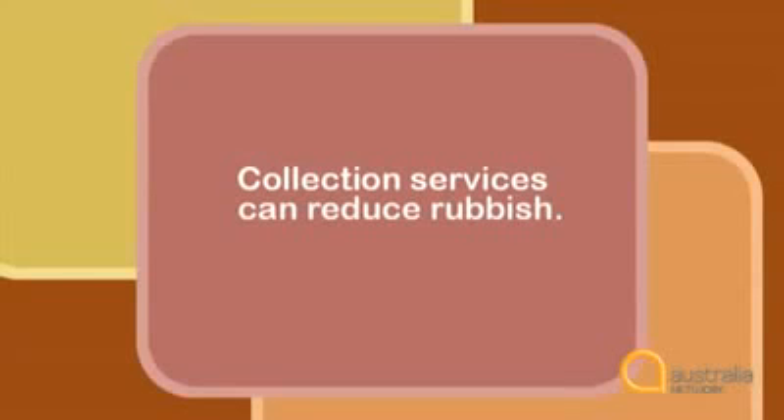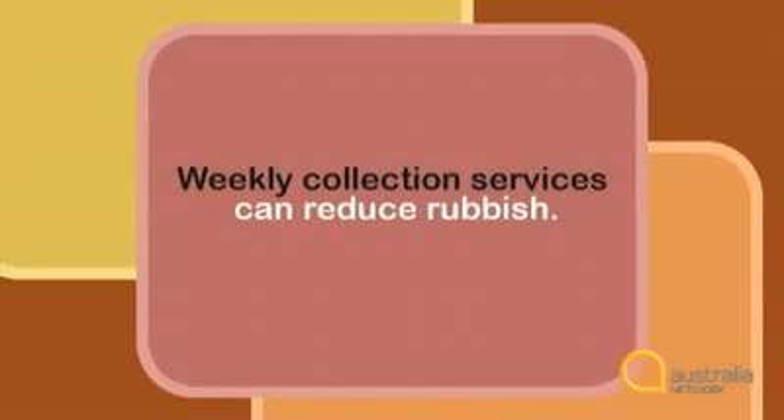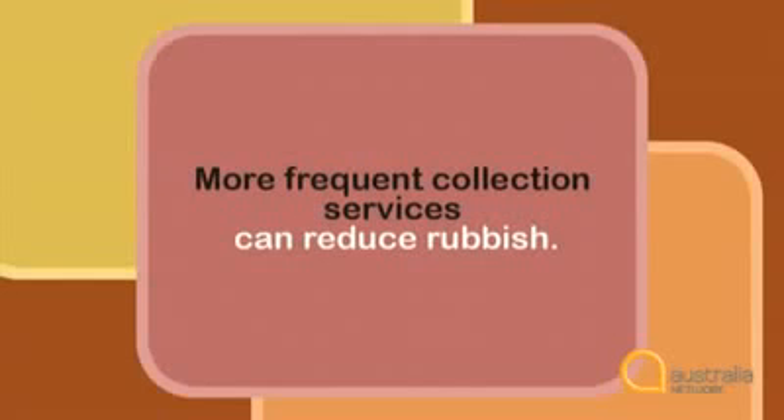Take this sentence for example: 'Collection services can reduce rubbish.' What can you say to make this sentence more specific and descriptive? First look at 'collection services.' Ask yourself who, what, why and where. What sort of collection services reduce rubbish? They could be weekly collection services or better collection services. You could also say 'more frequent collection services.'